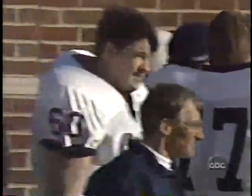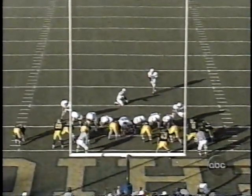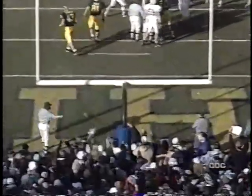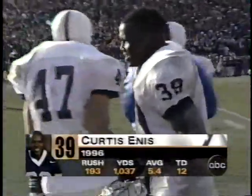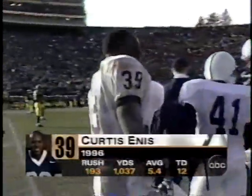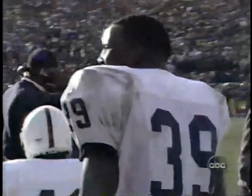Brett Conway for the extra point. Michigan obviously is going to get the ball again, but it's going to be a different critter this time. The kick is good. It is now 29-17, a 12-point lead for Penn State. 4:42 to play. The eighth player in Penn State history to rush for 1,000 yards plus in a season — now with 1,031 today on 18 carries, 106 yards, and one touchdown.